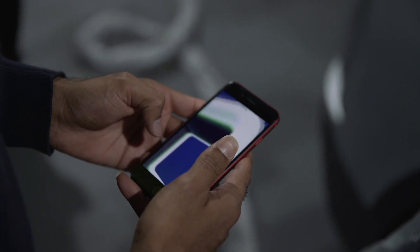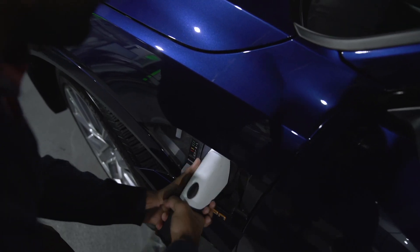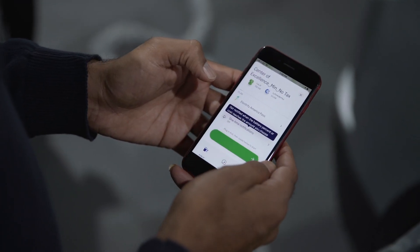The mobile app gives the customer another option. You download the app, you pull up to a charging station, plug in your vehicle, and you swipe to start and away you go. Beyond that, we're looking at ways to make this even easier, and so we've developed and implemented different technologies such as plug-in charge.